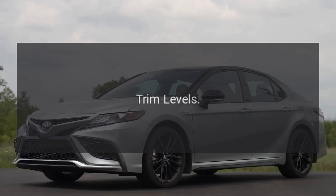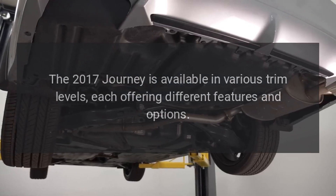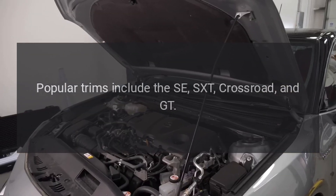Trim Levels. The 2017 Journey is available in various trim levels, each offering different features and options. Popular trims include the SE, SXT, Crossroad, and GT.